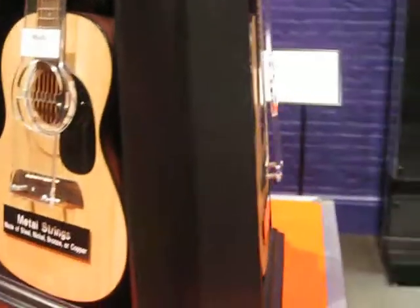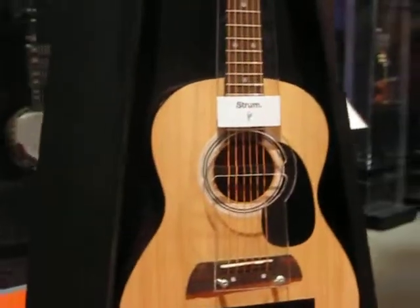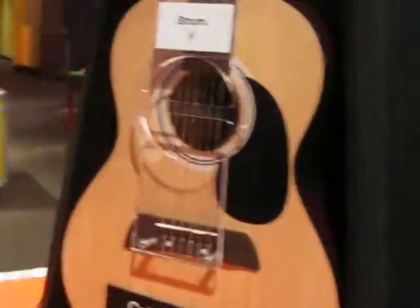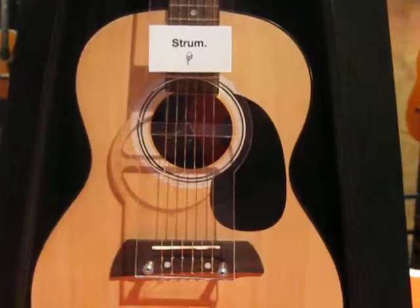This particular one is one in which they can strum different strings made of metal, made of nylon, and this one made of sheep or goat intestines, and see the different sounds that they make.